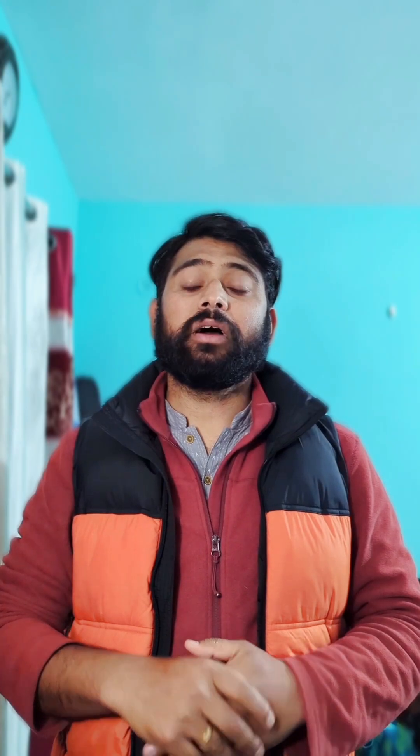These are the astronomical events of April 2025. For such astronomical updates, you can follow my channel.